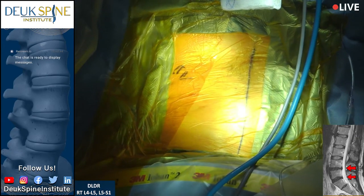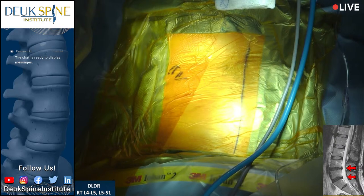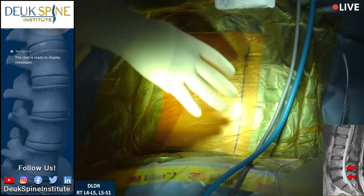I made that diagnosis based on his exam and where his pain was localized.